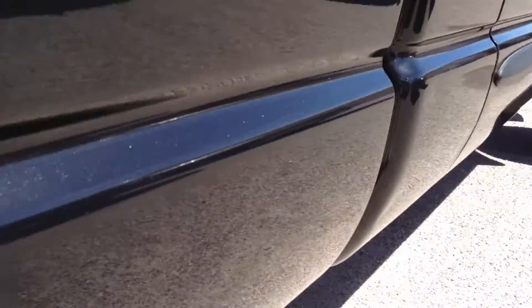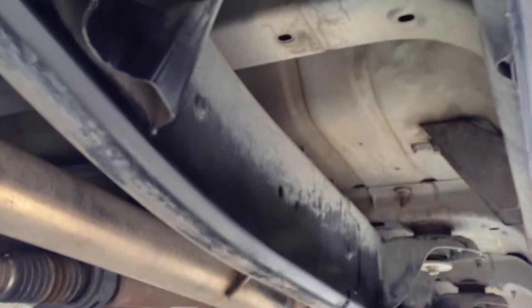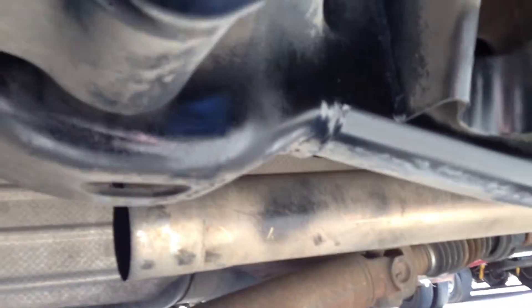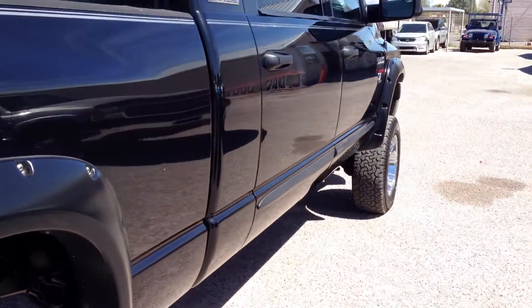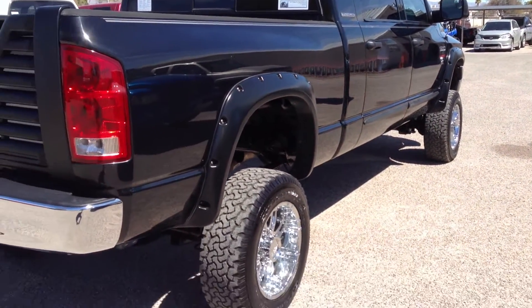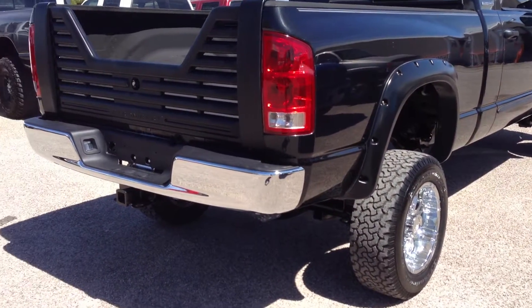Let's show you the exhaust — it has a catalytic converter as you can see. The exhaust ends here; the previous owner probably wanted it to breathe. If you want the exhaust to go out the back with a muffler, you can add about $250 and we'll have one put on. But it actually breathes quite a bit better and runs a little more power without one.